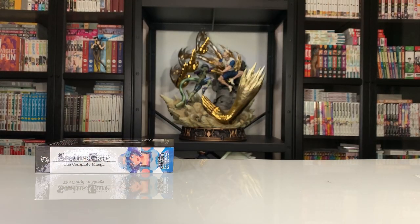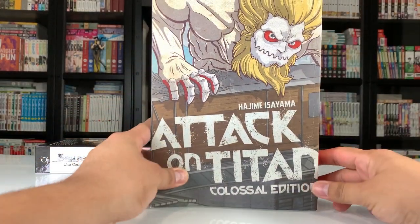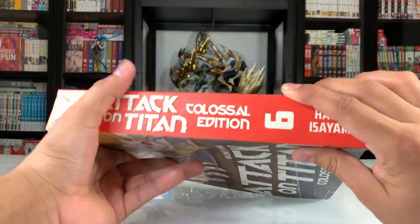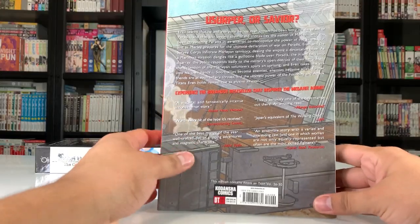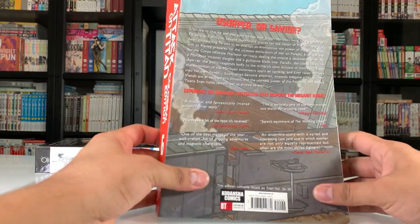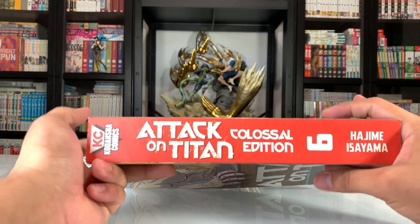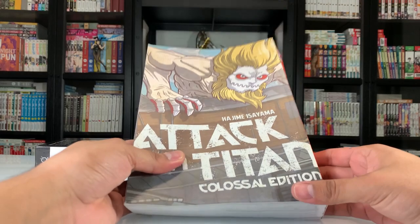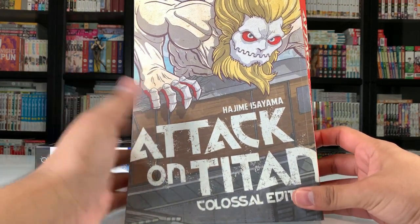Since we started big with that hardcover, might as well show off this colossal edition from Attack on Titan — Volume 6. Almost done with these. I can't wait to have them complete and I can't wait for the final season. I am anime only for this one so far. I do plan to eventually read the manga because my sister-in-law swears by it — she says there are some details in the manga that are just better to read.